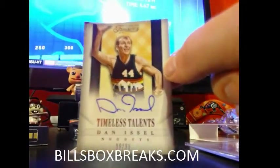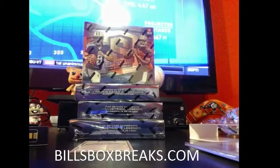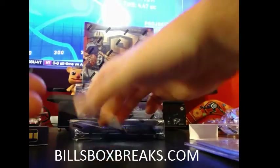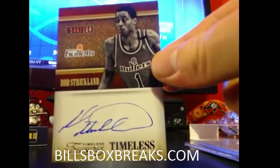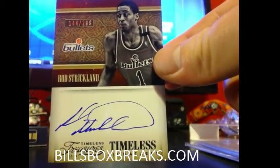Love these Timeless Talent ones out of here — nice snag there for the Nuggets. We're still hunting for that Gold piece in Black and Gold as well. And a nice one for the Bullets slash Wizards — a signature too — Rod Strickland out of $2.99.